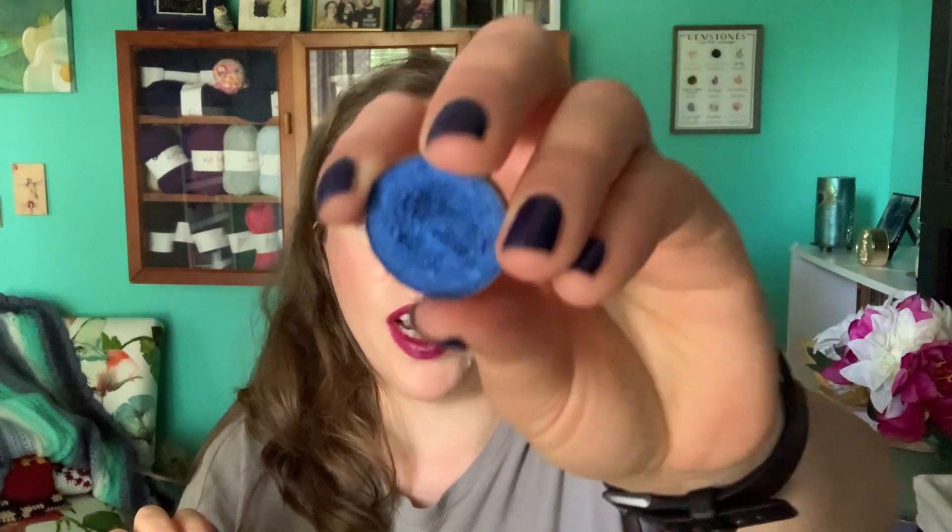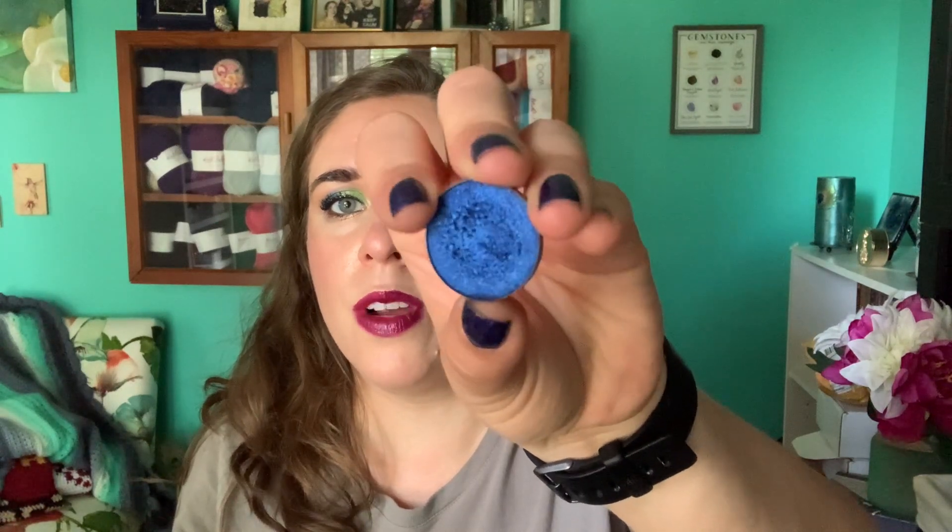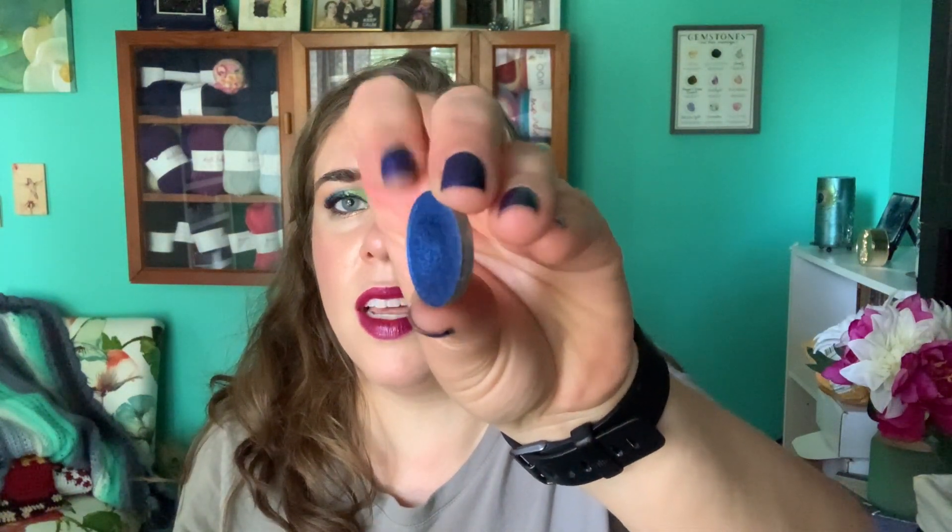These next two shadows have been in for two months and both have eight uses on them. This is Blue Magic from Colored Rain, and I have this in my outer corner today. It's got a pretty decent dip going — I might be able to hit pan before 30 but I'm not sure. This is a pretty creamy formula. I've used it a total of 13 times in the project.